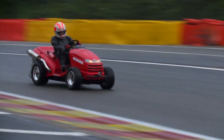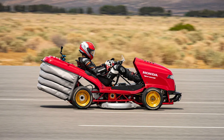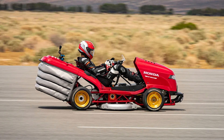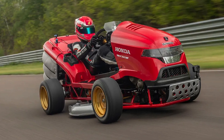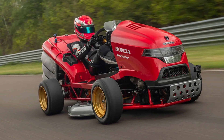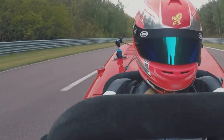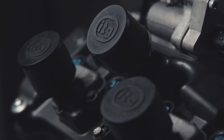Honda Mean Mower — this is the fastest lawnmower, and there are actually two of them. One was released in 2013 and the second broke the speed record in 2019. The Honda Mean Mower accelerates like a supercar but looks and feels very different. The original version reached speeds of about 116 miles per hour, thanks to the two-cylinder Honda VTR 1000 engine which produced 97 horsepower.